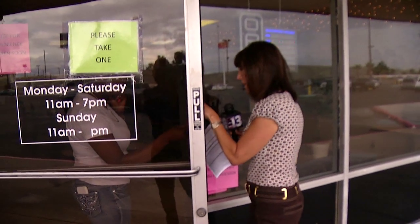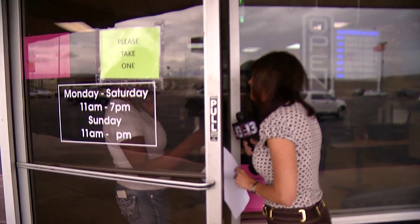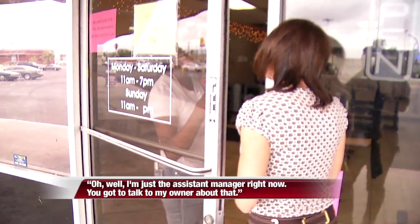I'm Darcy Spears from Channel 13. We're here because you guys are on dirty dining — from the closure from the health district — and we want your side of the story. I'm just the system manager right now. You've got to talk to my owner about that.